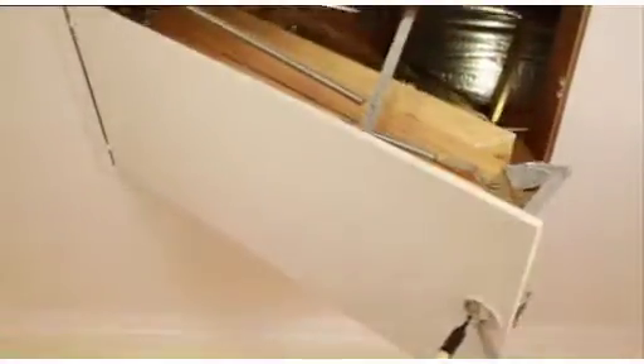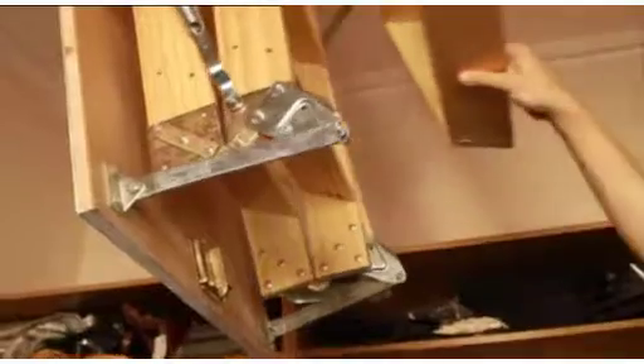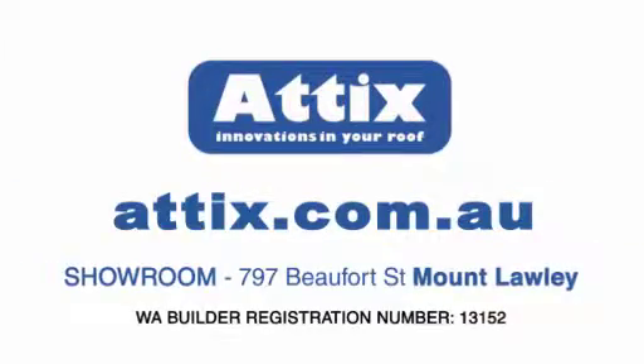Got too much stuff and nowhere to put it? Stick it in the roof. Addix create in-roof storage. Access is easy with safe sturdy stairs folding away when not in use. From $2,000 installed, visit addix.com.au today.